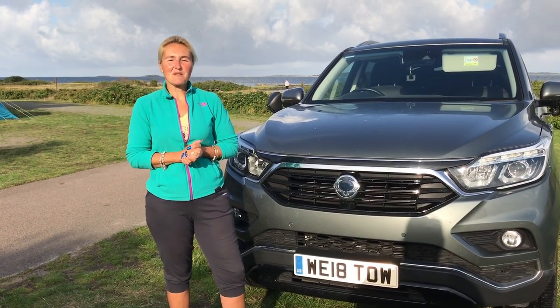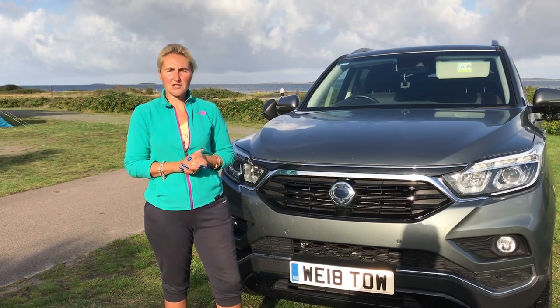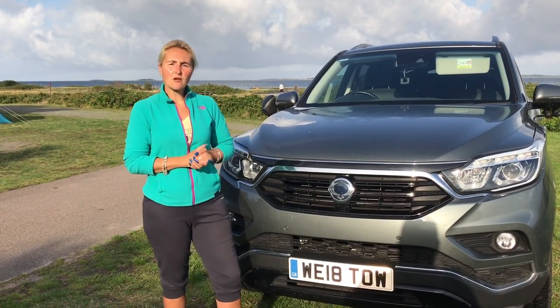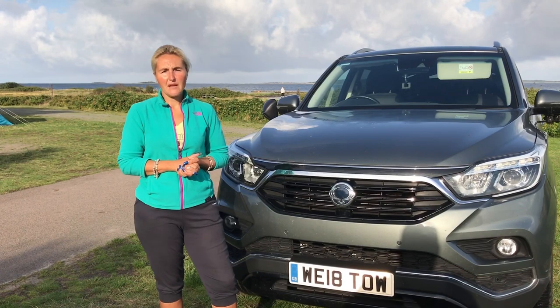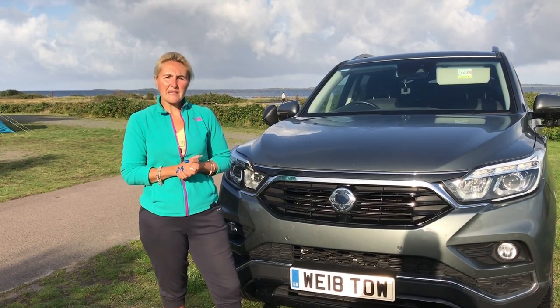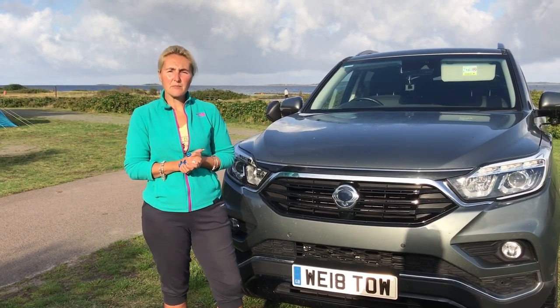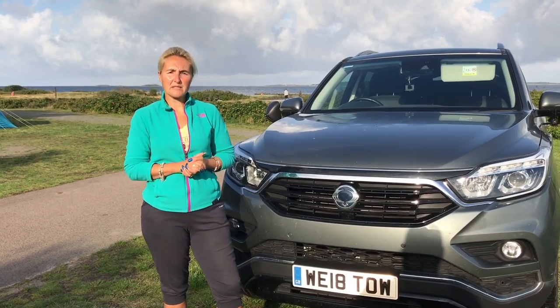Hello and welcome back to Here We Tow. Back in March 2018 we purchased a new tow vehicle, the SsangYong Rexton ELX. We've had it now 17 months and a lot of people have asked how we've got on with it and how we found it. We've been very impressed and I'll go through a few bits with you.